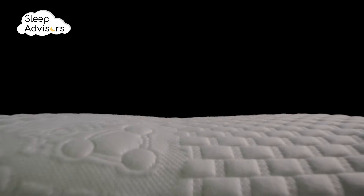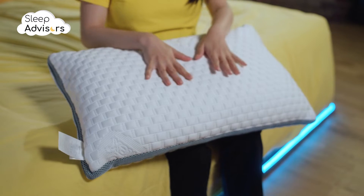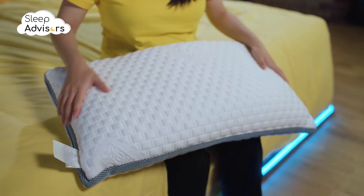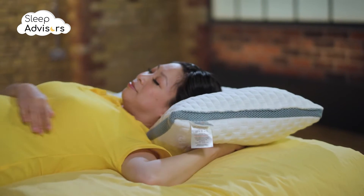The non-removable cover is wrapped in luxuriously knitted polyester with air mesh walls, while the middle of the pillow is gel-infused to actively respond to your body as you sleep. This provides pressure relief and eases movement as you shift positions throughout the night.